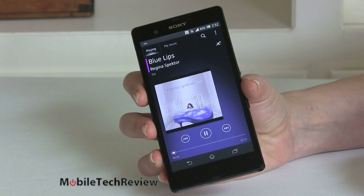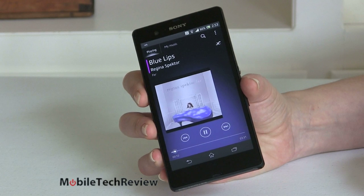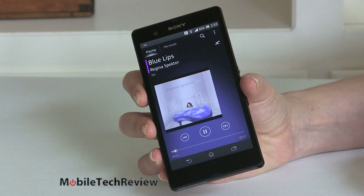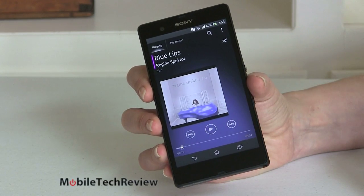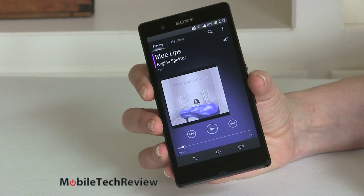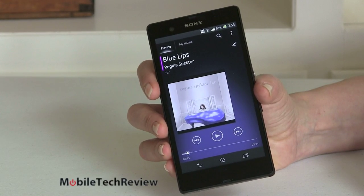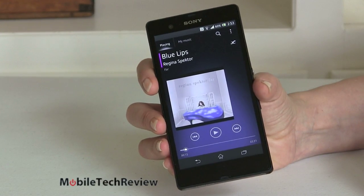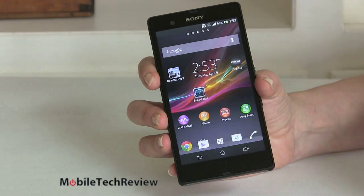For audio quality, we're using the Walkman application right now — listen to that. That's nice for a phone. Really good. Of course you can use headphones, Bluetooth speakers, or Bluetooth headsets. But I have to say the speaker on this is quite loud. Right now we're at about two-thirds volume and it's just nice and full sounding — not tinny, not harsh, not buzzing. Good times.